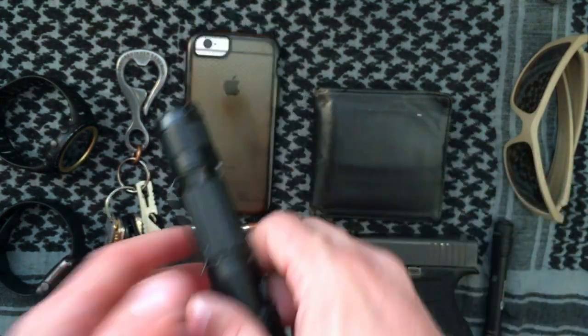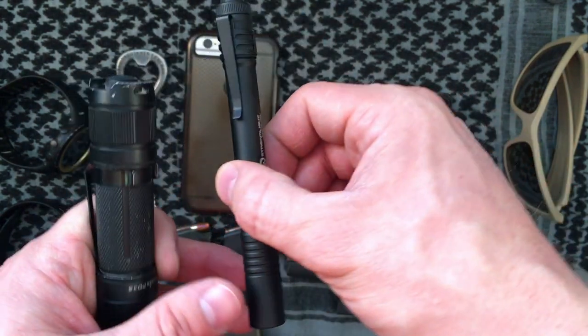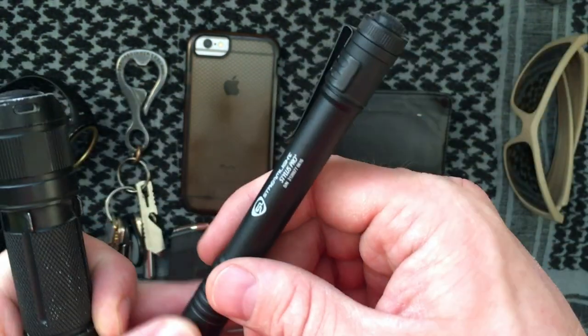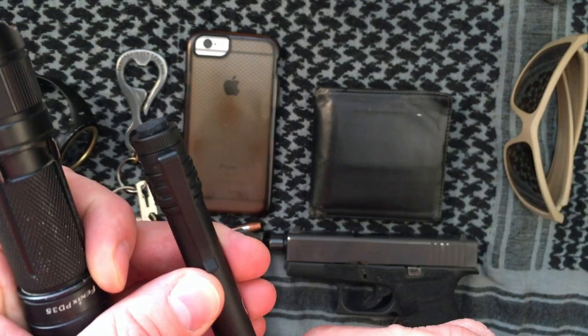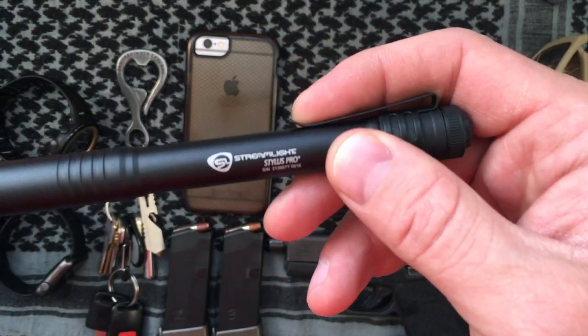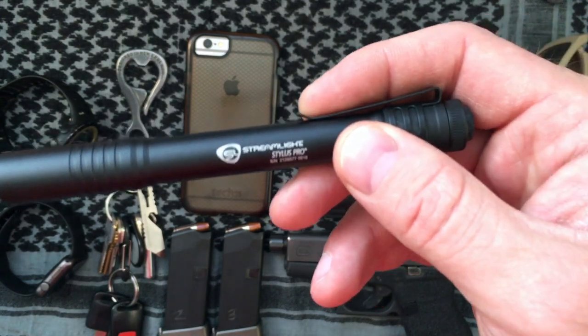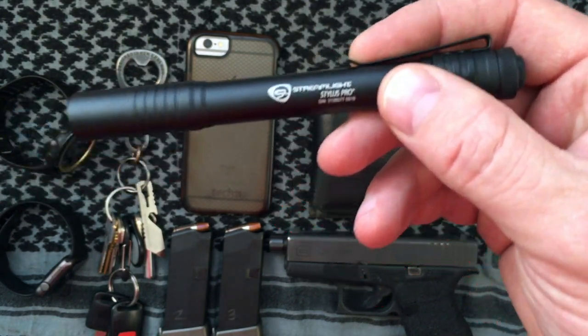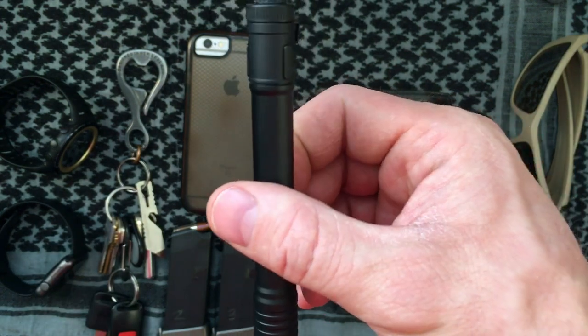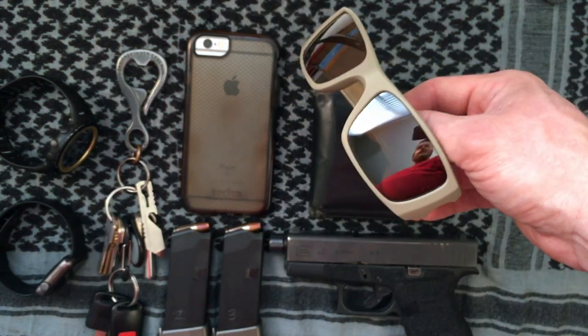I just came across this one right around Christmas time — the Streamlight Stylus Pro. This thing is tiny, works off AAA batteries, and hits right around 95 lumens, which is in the range you'd want for a low-light shooting situation anyway. I'm going to start trying this in the new year 2017 and see how it does, winter, summer, whatever.